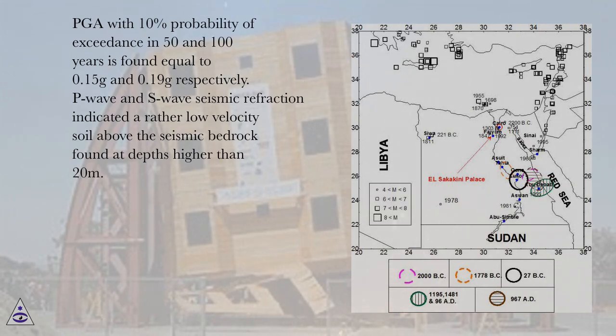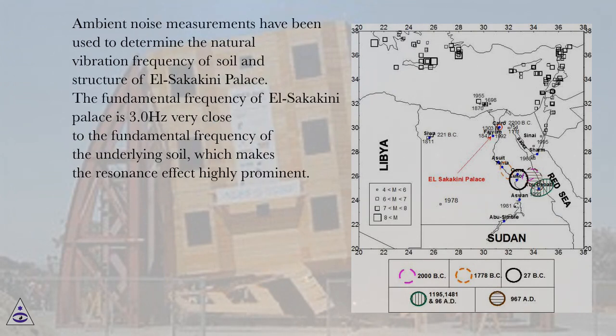P-wave and S-wave seismic refraction indicated a rather low velocity soil above the seismic bedrock found at depths greater than 20 meters. Ambient noise measurements have been used to determine the natural vibration frequency of soil and structure of El Sakakini palace. The fundamental frequency of El Sakakini palace is 3.0 Hz, very close to the fundamental frequency of the underlying soil, which makes the resonance effect highly prominent.